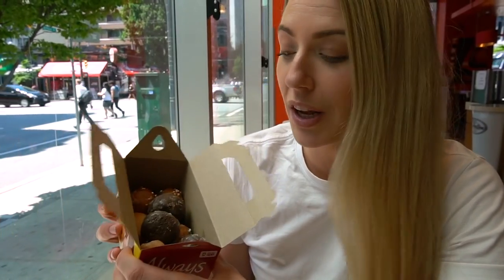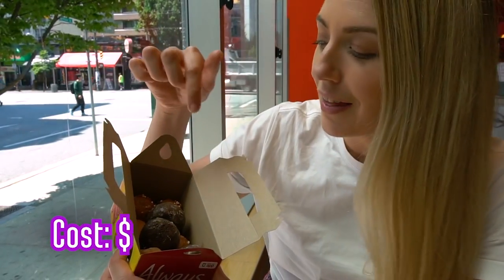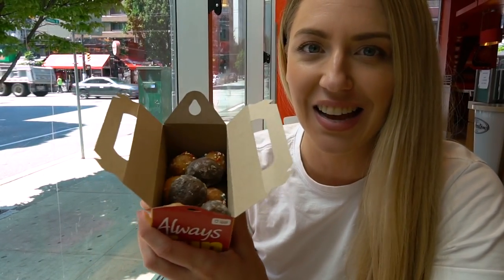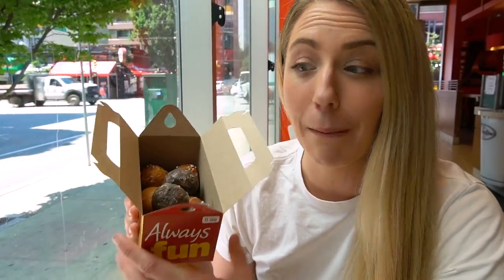You are staring right down the barrel of a box of Tim Bits. If you don't know what a Tim Bit is, it comes from Tim Hortons. They are essentially donut balls — just little round bite-sized tasty morsels of donut, and they are so good. This box of 10 cost me $2.29. Absolute bargain.